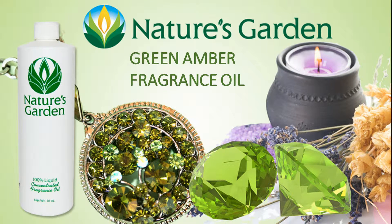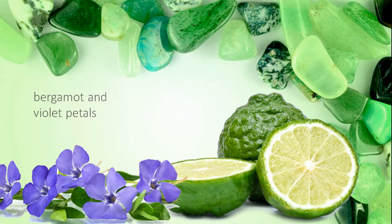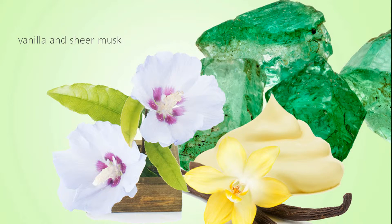Nature's Garden Green Amber Fragrance Oil. This fragrance is a complex blend of amber woods, oak moss, vetiver, and galbanum surrounded with citrus top notes of bergamot and violet petals, and base notes of vanilla and sheer musk.